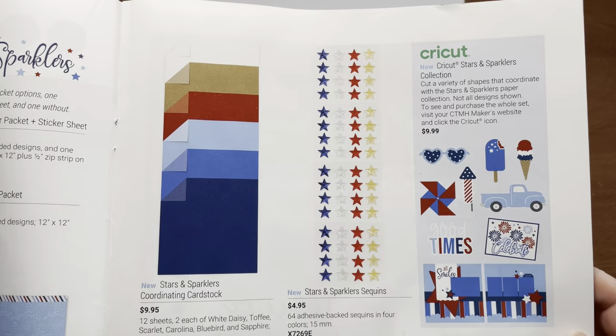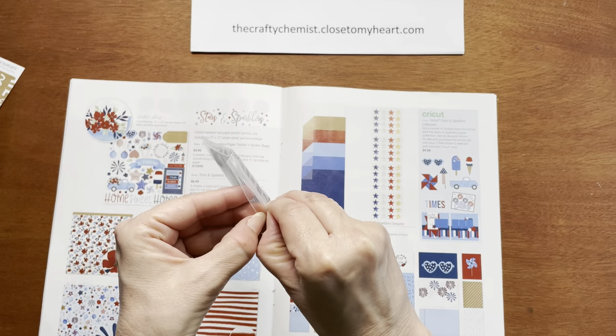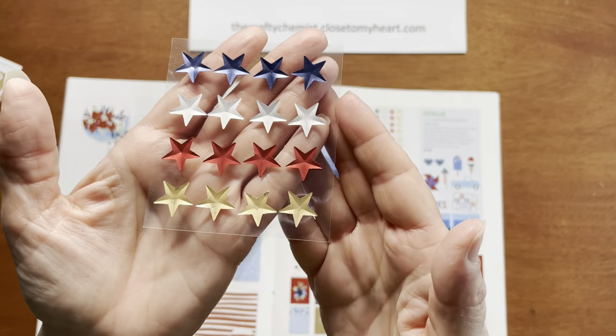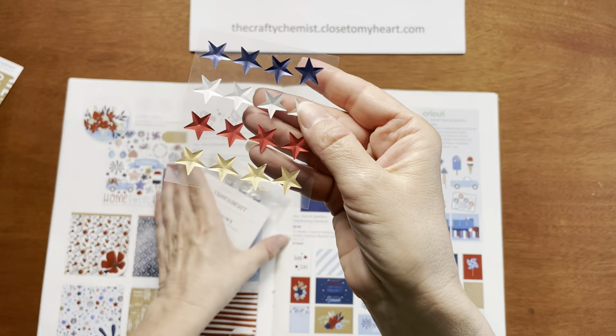The embellishment for the Stars and Sparklers collection is star sequins. You get 64 adhesive-back sequins in four colors: blue, silver, red, and gold. They are a little embossed — concave on the top and convex on the bottom — and they do come with adhesive backs.